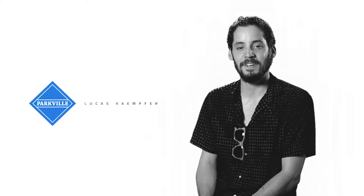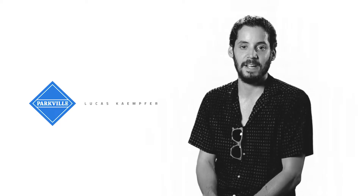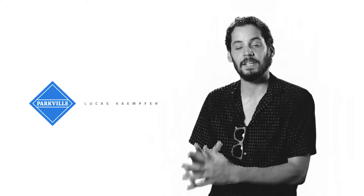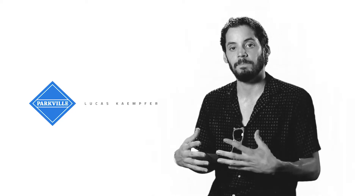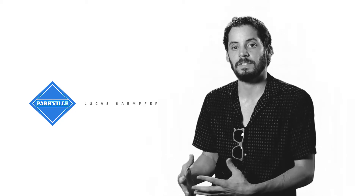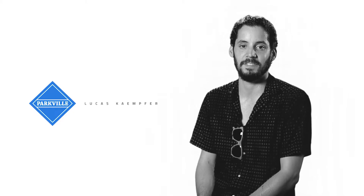Hi, I'm Lucas. I'm the founder and owner of Parkville, an eco-friendly wooden sunglasses and eyewear company. We make wooden frames using three different types of wood, spring hinges, high quality lenses, and we plant 10 trees for every pair of sunglasses we sell.